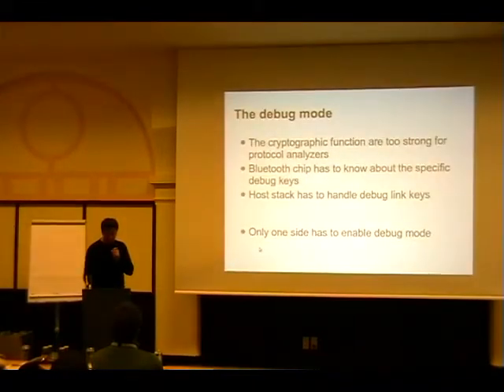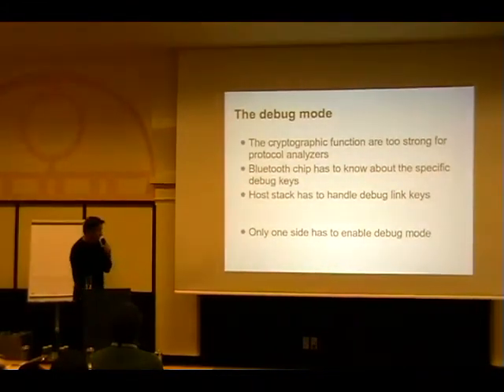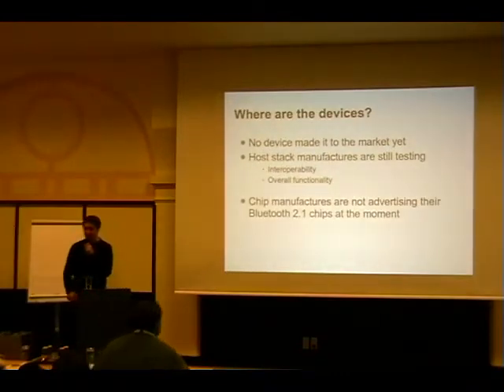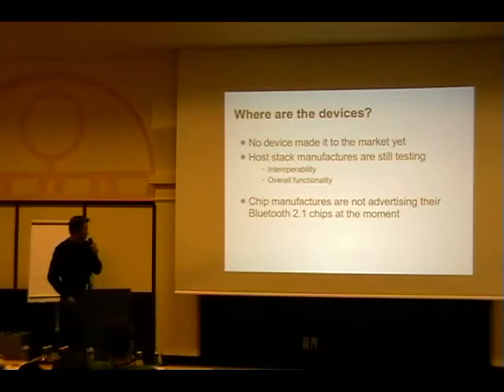I tried to tell them that's wrong but they didn't listen and this is the specification how it stands today. I've seen some early chips that got confused - once you had enabled debug mode and then switched out of it, they still produced debug keys. But that's probably fixed by now.